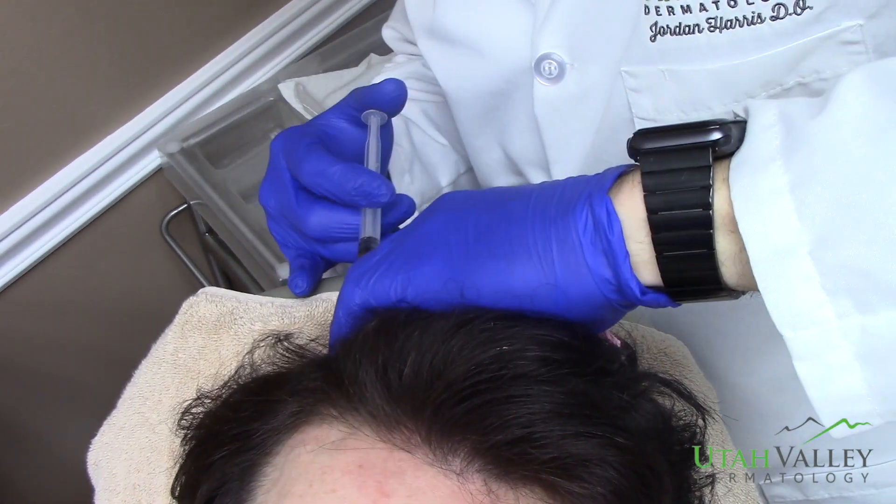As you can see, this in-office treatment for male pattern or female pattern hair loss can be achieved pretty quickly through a minimally invasive procedure, which has been shown to increase hair growth, thickness, and fullness.